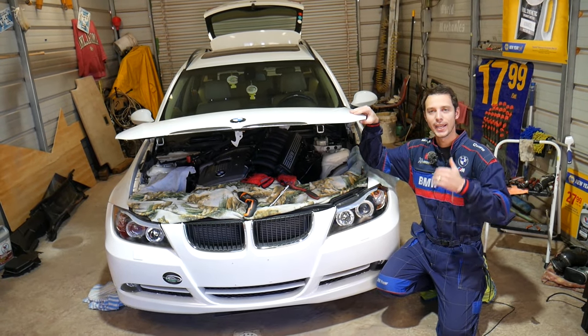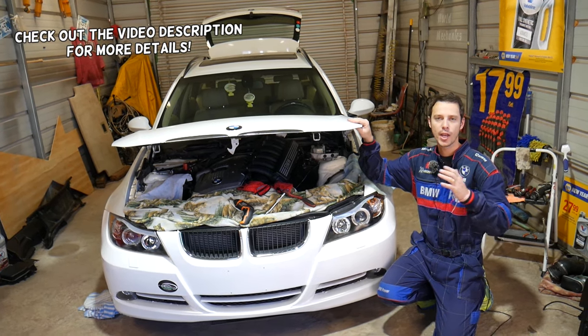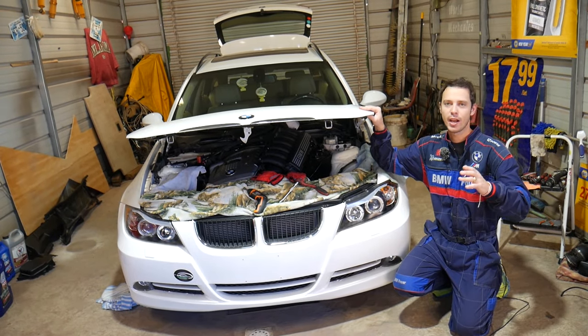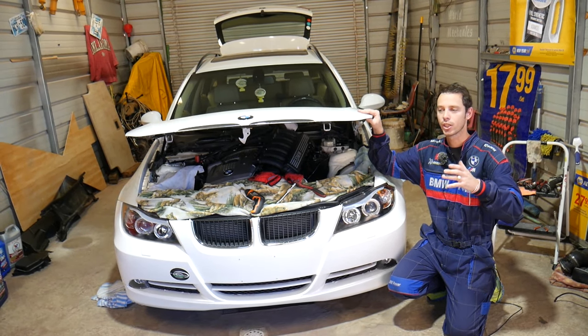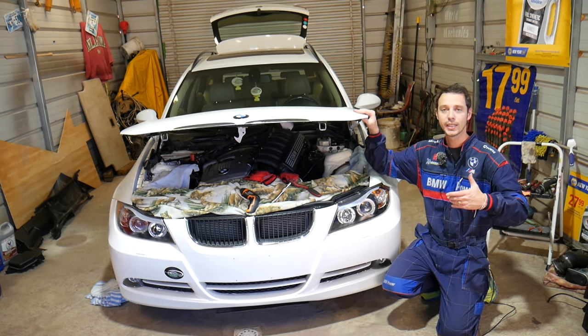Hey guys, welcome back to Auto Repair Guys. Thank you for watching and subscribing to the channel. Today will be a super helpful video for any of you with a BMW. It's a very stressful situation: let's say you're driving down the highway and you get a transmission light or a malfunction on the iDrive screen that says 'problem with the transmission,' your car RPMs start dropping up and down, and you're losing power.